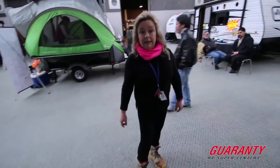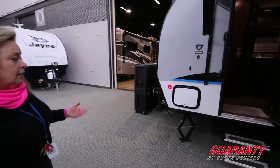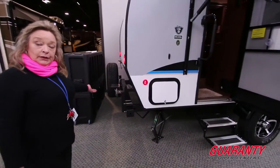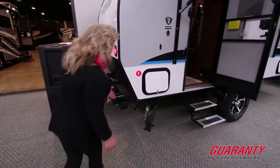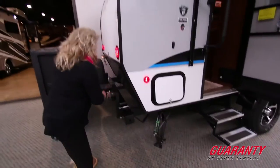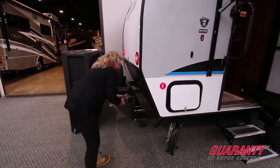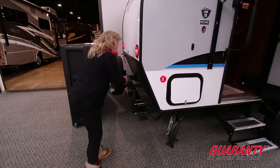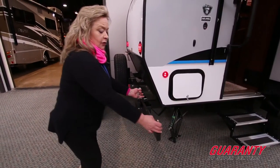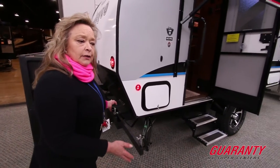So this is the 17RB and it's the Hood River Edition, so it's got the bike rack. It also provides an outside grill that works on the LPG that's on board — you've got an LPG outlet right here. This unit just pops it loose like this, and then they provide a gas grill that mounts on it, along with that little utility table I mentioned in the other videos.